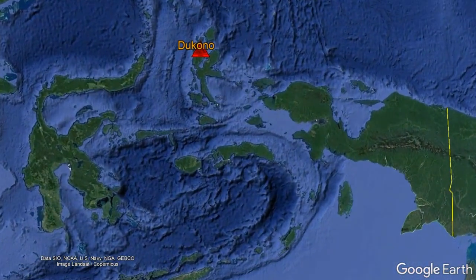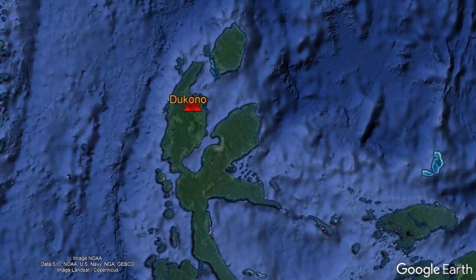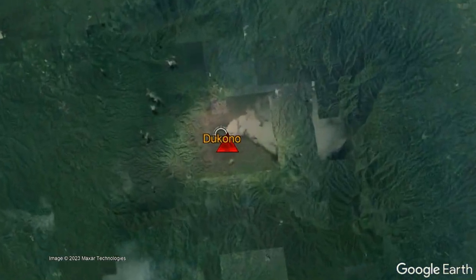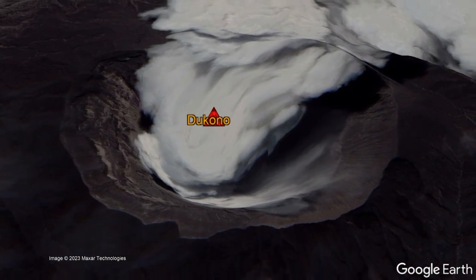Located east of the island of Sulawesi and west of the island of New Guinea is the unusually shaped island of Halmahera. On this island, the Dukonu volcano is one of two volcanoes to be actively erupting at the present, and it is centered 14 kilometers west southwest of the city of Tobello.